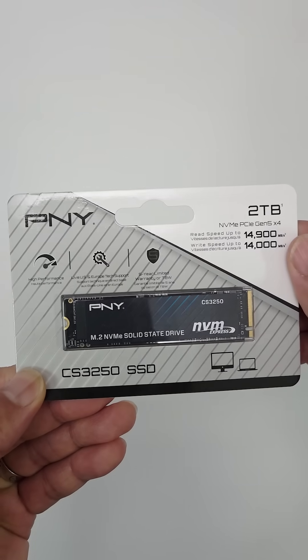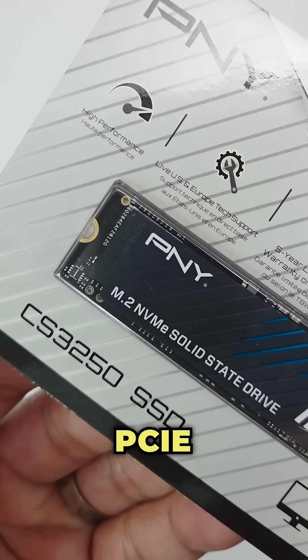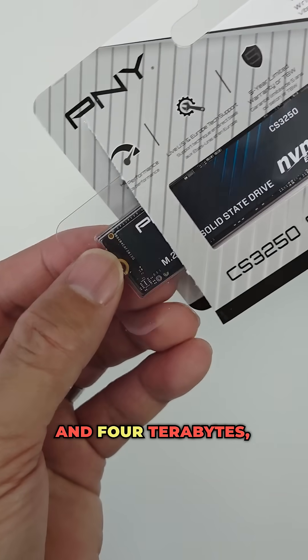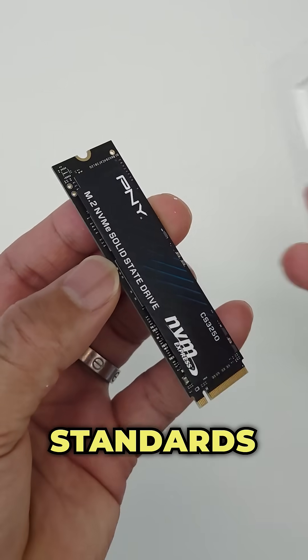Do you need super fast storage for your PC? Check out the PMY-CS3250 NVMe PCIe Gen 5 2TB SSD. It's available in capacities of 1TB, 2TB and 4TB, and supports the latest NVMe 2.0 and PCIe Gen 5 standards.